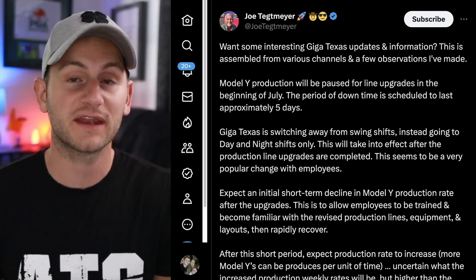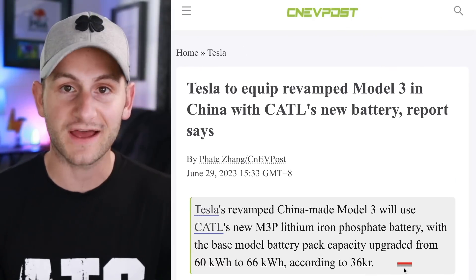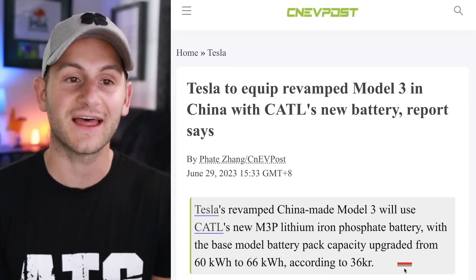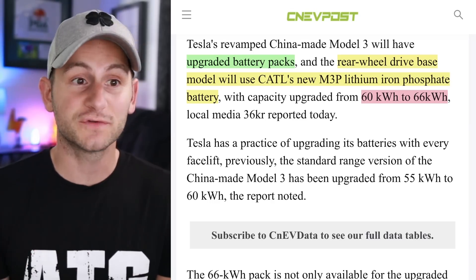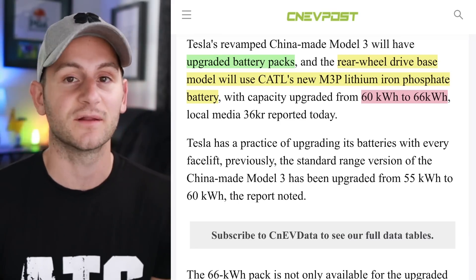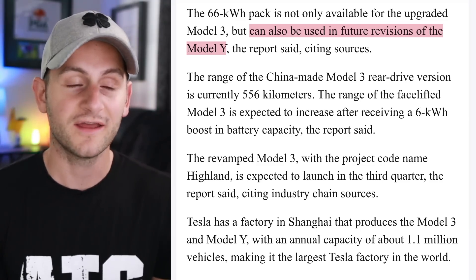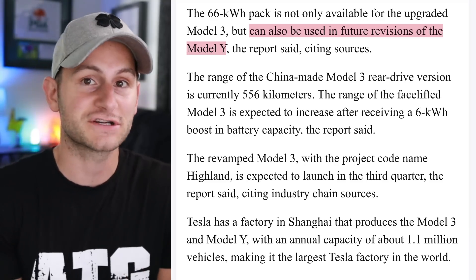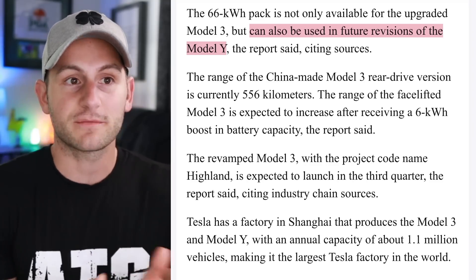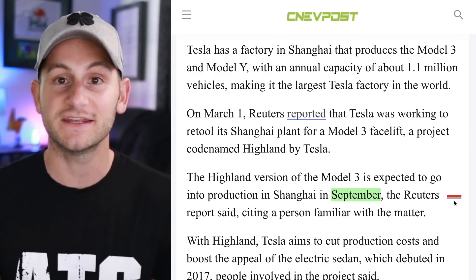I'll watch Joe's flyovers for any potential looks at this new manufacturing site. It's good to hear Tesla is still planning to make their own seats because there were reports they may stop. We also have 36KR reporting that the new rear-wheel drive Model 3 out of China is going to get a new battery pack, this time from CATL, and it will be the LFMP chemistry. It's also going to be a larger battery pack, going from 60 to 66 kilowatt hours. This new battery pack can also be used in future revisions of the Model Y, and there's that talk of Project Juniper — a supposed refresh of the Model Y — potentially in 2024.